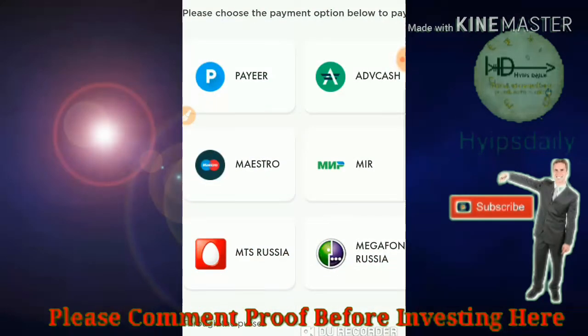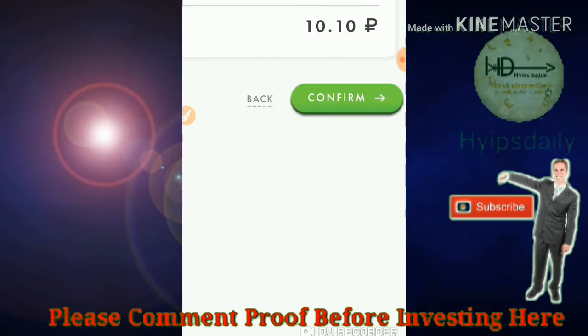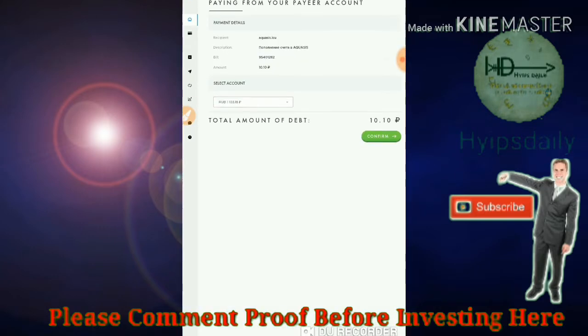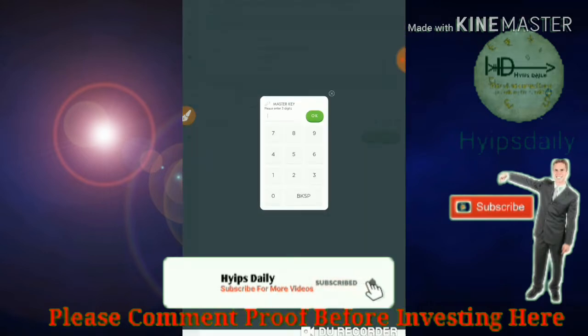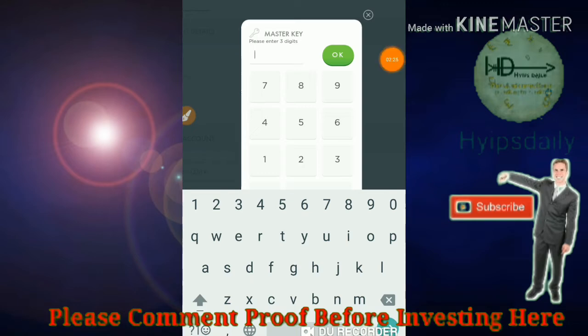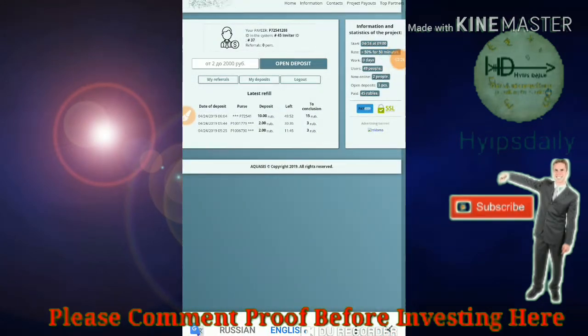It redirects you to the Payeer merchant page. Here I have to choose the wallet and confirm the payment, which takes me to the payment confirmation page. Here I have to enter my master key to confirm my payment. I just entered my master key and my deposit has gone through. This is my payment wallet ID and the amount I have entered.